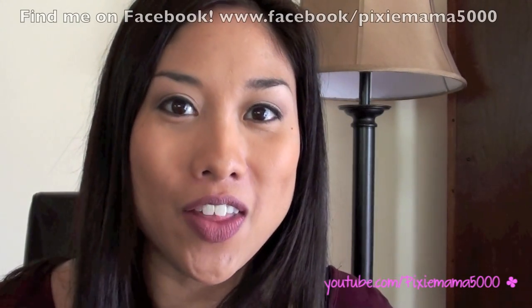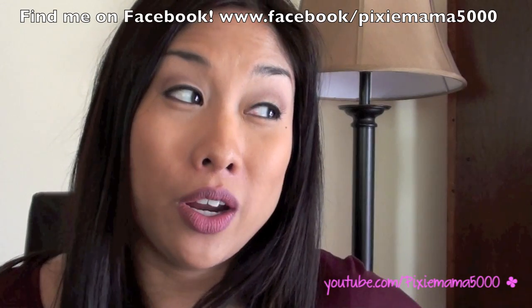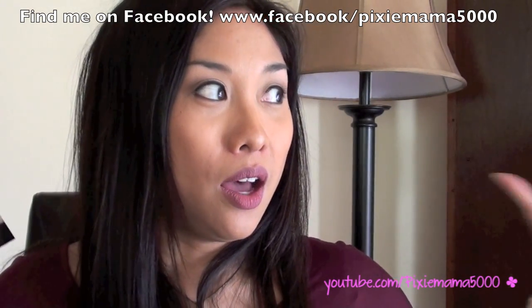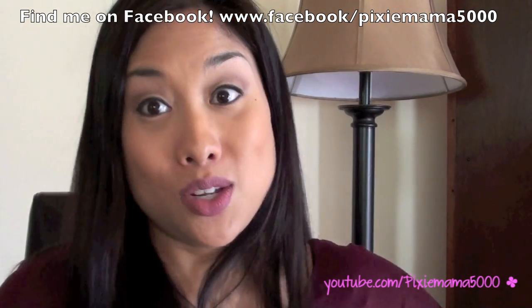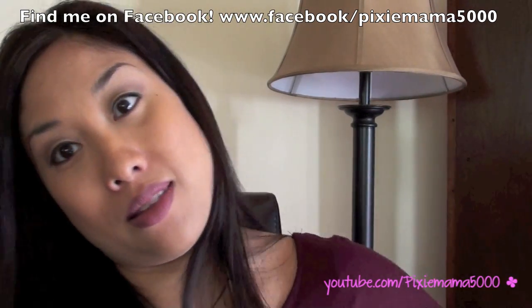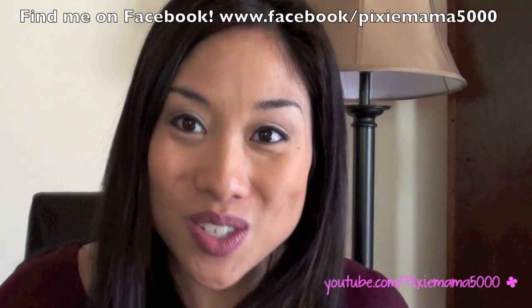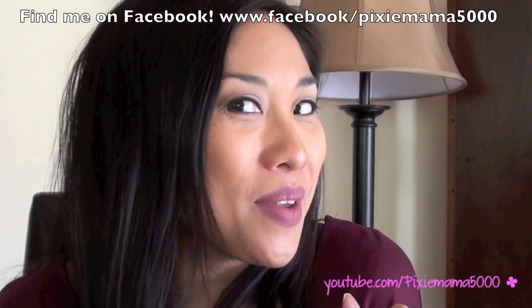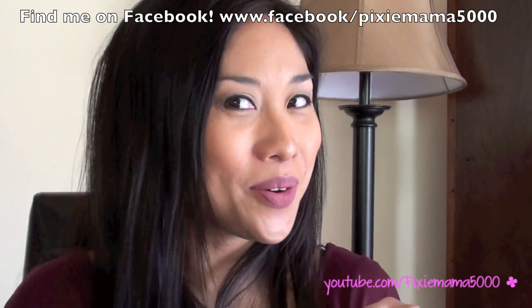So that was my glam bag for the month — thank you guys so much for watching. I got mine a little bit later because they are sending from California. Last month I got mine really fast because they sent it to the West Coast first and then the East Coast, but they did it the other way around this time. Anyway, thank you so much for watching. I hope you enjoyed. Please like and subscribe, and I will see you guys in my next video. Bye!